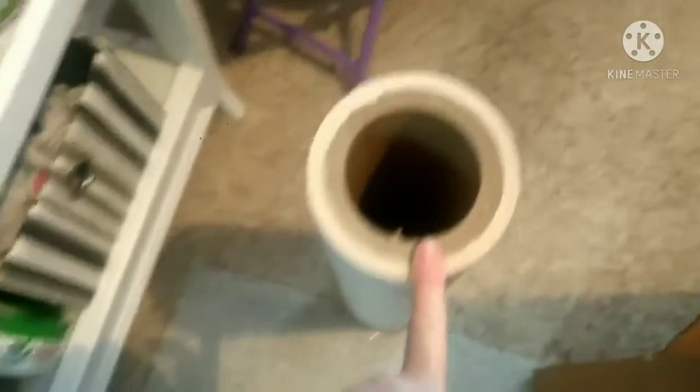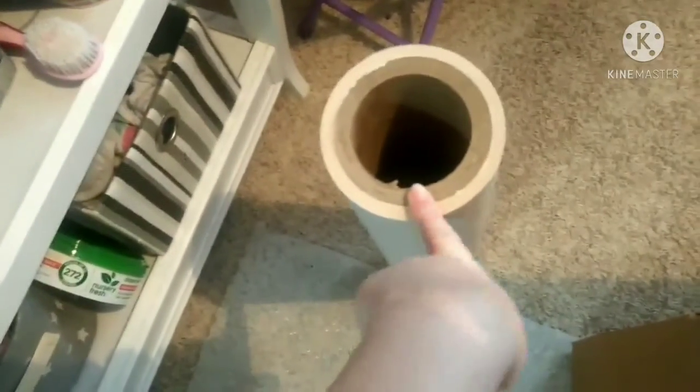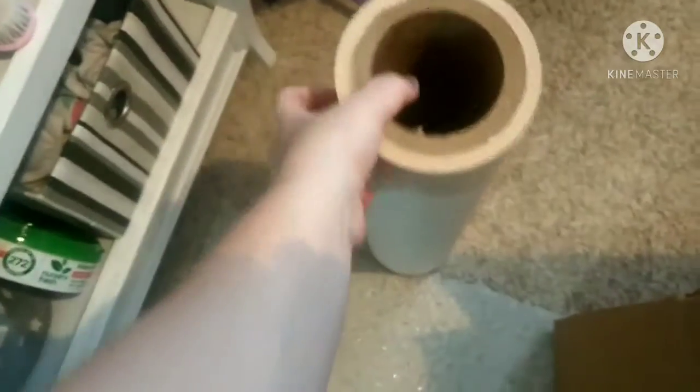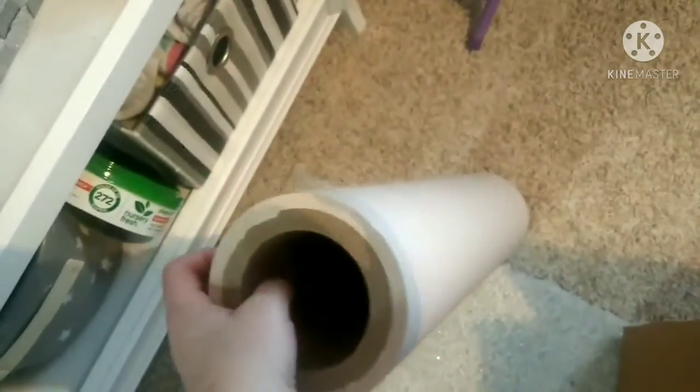Another tip: get some of this newspaper packing paper. You used to be able to get it from the Daily Reflector or the newspaper company. This one was from my mom — thank God. And it's really good for breakable things. Just wrap it up and that way it won't break.